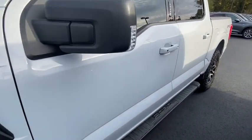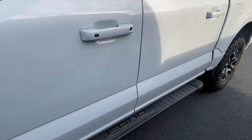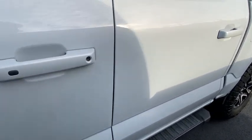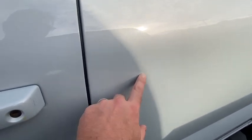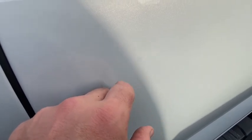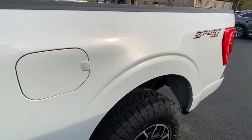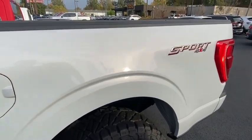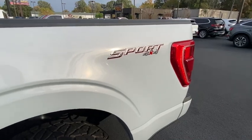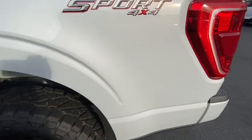Down the side, you're not going to see any dings or scratches. One little spot right there that's been touched up is very unnoticeable. Everything looks good on it. It does have your sport decals — the sport package with four-wheel drive.